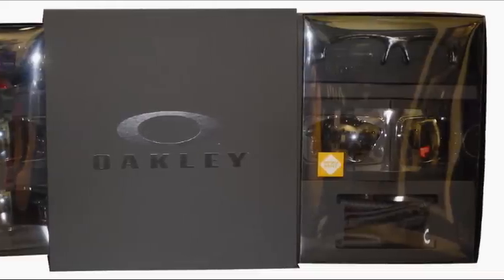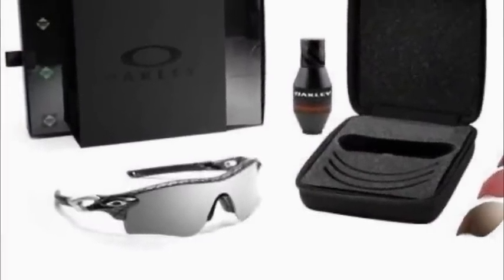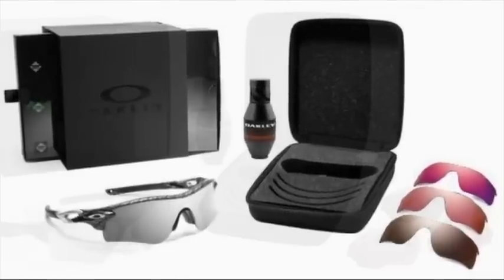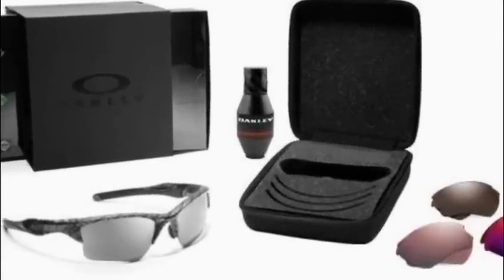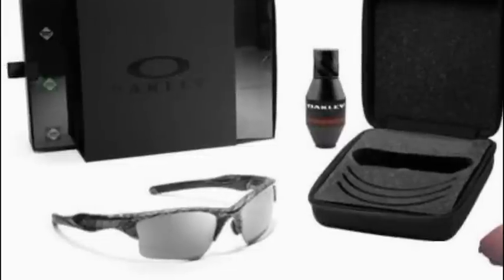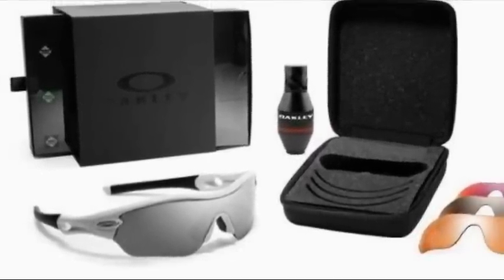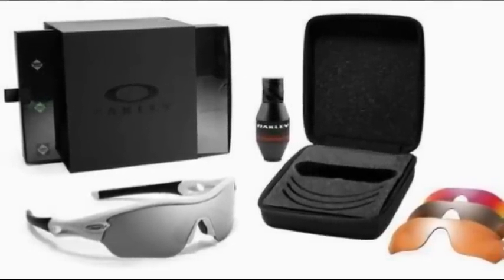The typical frame is going to be matte carbon fiber, and that's going to come on the Half Jacket 2.0 XL, the Fast Jacket XL, the Radar Lock, and a Radar Edge. The lenses are going to be VR-28 Black Iridium, Positive Red Iridium, Black Iridium Polarized, and G30. The Half Jacket is going to retail for $395, the Fast Jacket for $430, and the Radar for $540 each. These are already in stores now, so you can go get them in time for the holidays.